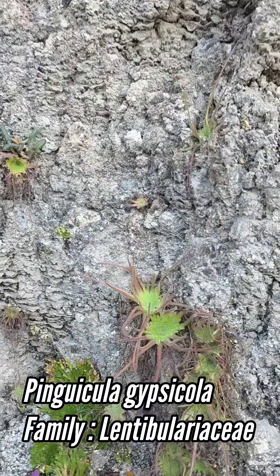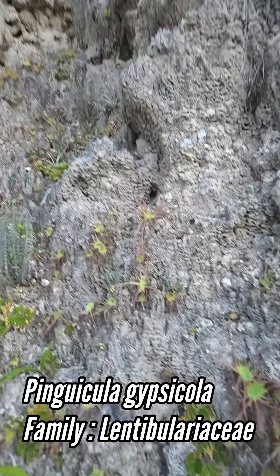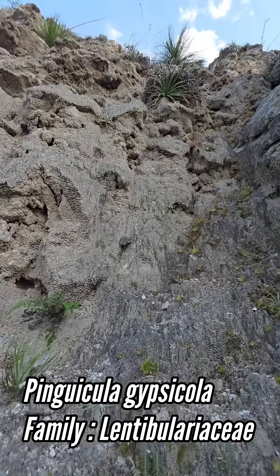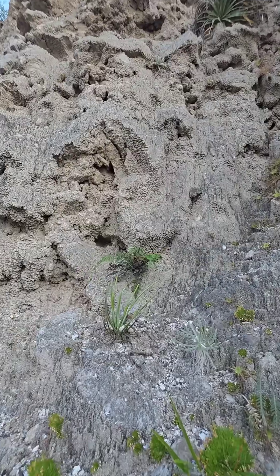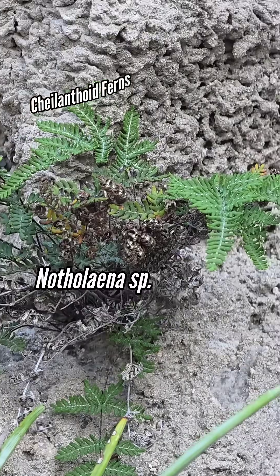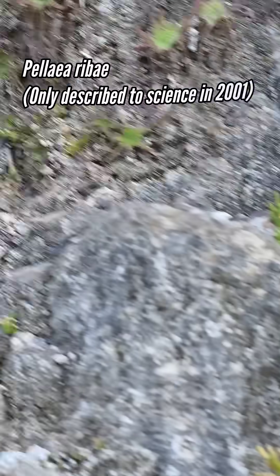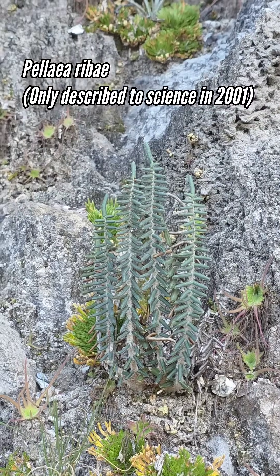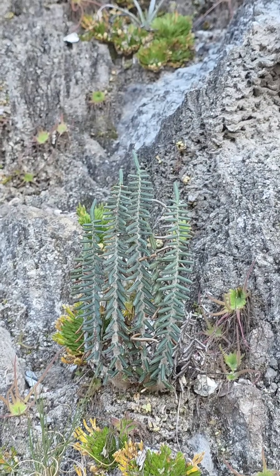You're looking at Pinguicula gypsicola, and you can see it's just covering this whole hillside right here, this whole steep slope with a litany of cool fern species. Got a yucca species. Got all those cool cheilanthoid ferns like you see right there. Cheilanthoid ferns — they're xeric ferns, drought-tolerant desert ferns.